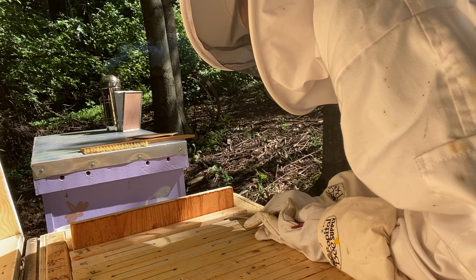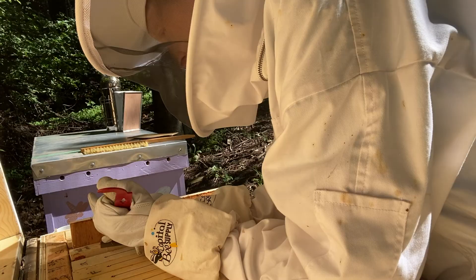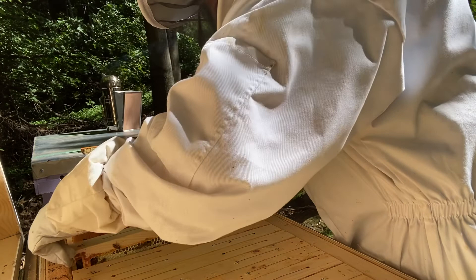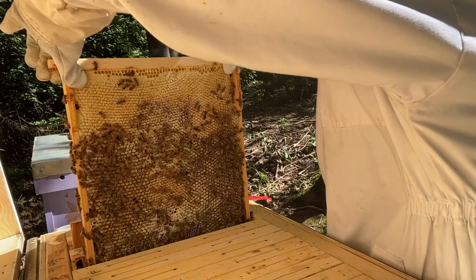Let's see what's going on way back here — capped honey. Propolized really well. Oh my god, this is heavy — all with honey all the way down.